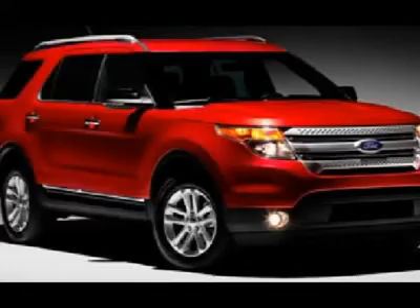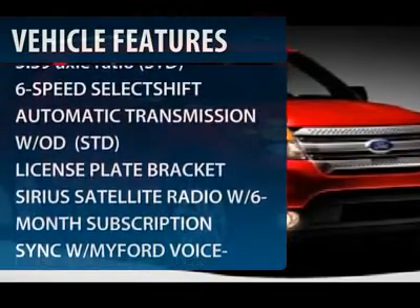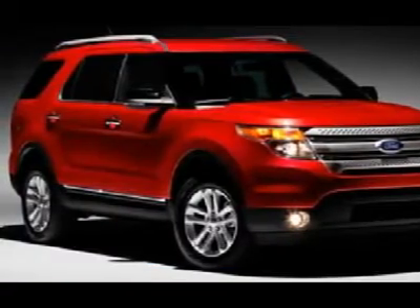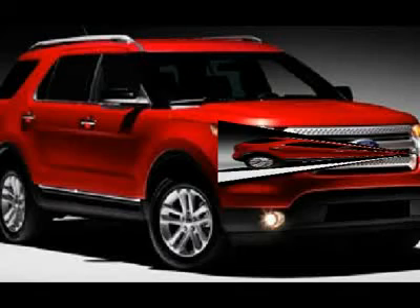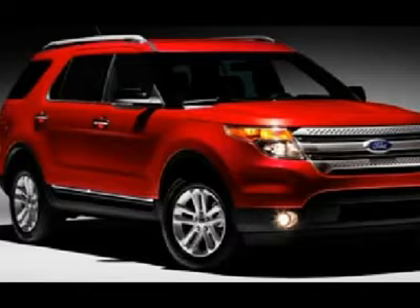Here are some of this vehicle's great options: traction control, stability control, anti-lock braking system, steering wheel audio controls, air conditioning, adjustable steering wheel, power steering, keyless entry, floor mats, and cruise control.